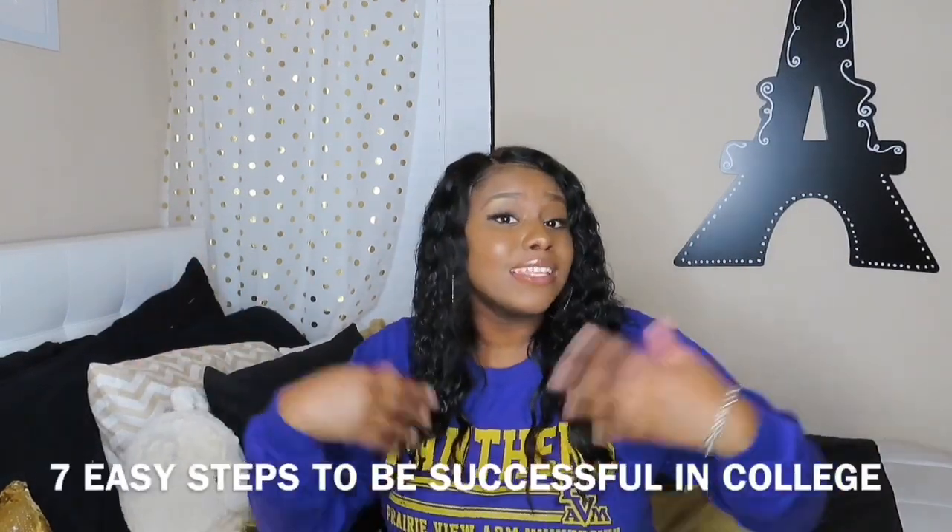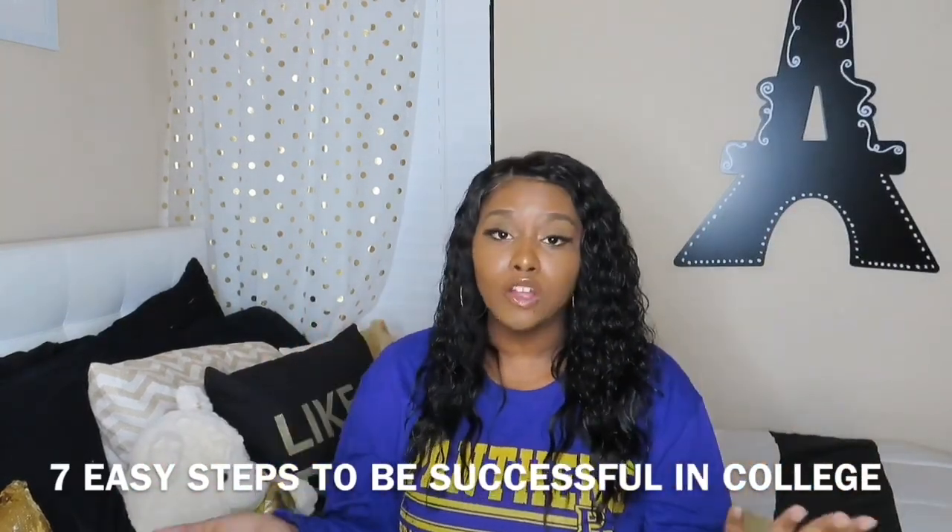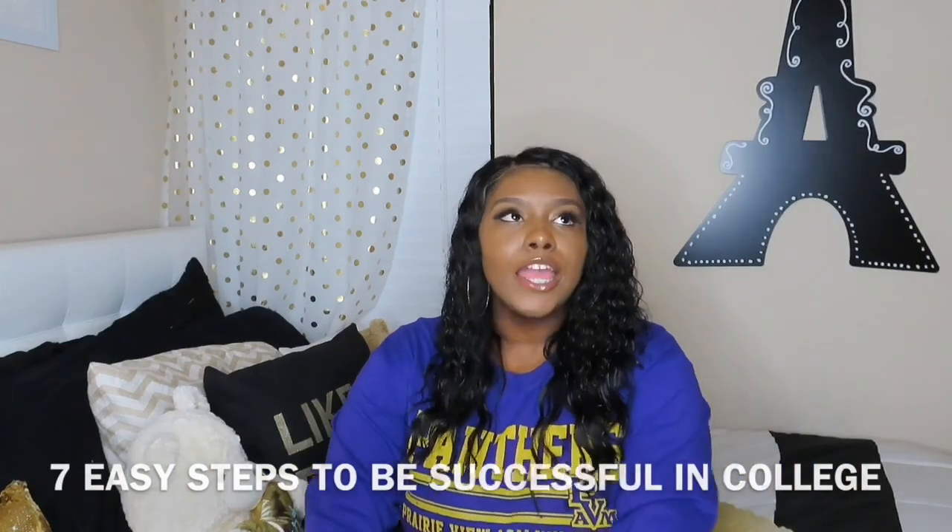Hey, it's Tiana here. For those of you new to my channel, welcome, and if you're not new, welcome back. Today's video, as you can see by the title, is going to be seven easy steps on how to be successful in college. This video isn't just HBCU-friendly — even though I'm repping my HBCU gear — these steps are essential for all colleges.